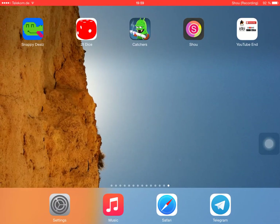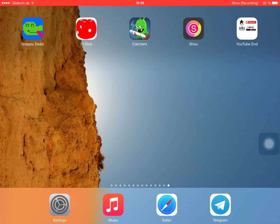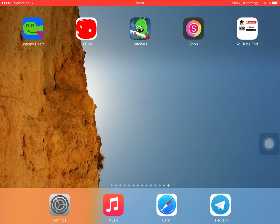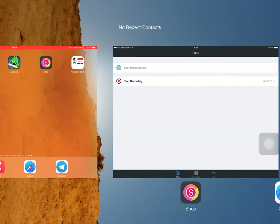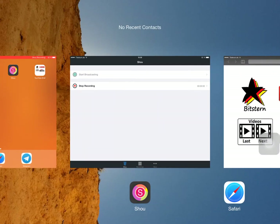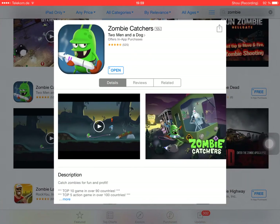Hi guys, this is Moose K from Bitstern and today we're going to take a quick look at this game called Zombie Catchers. It's ranked in the top 10 games on the App Store and it's also an Editor's Choice game.